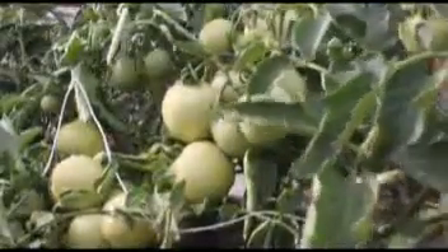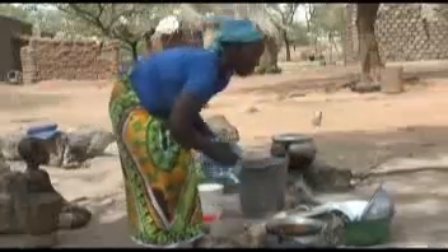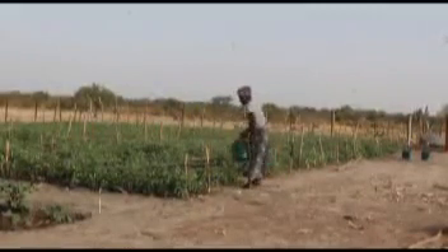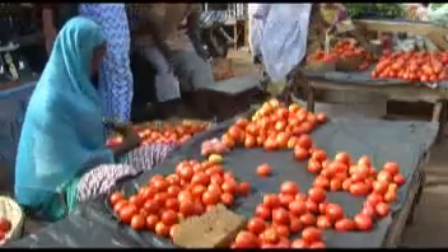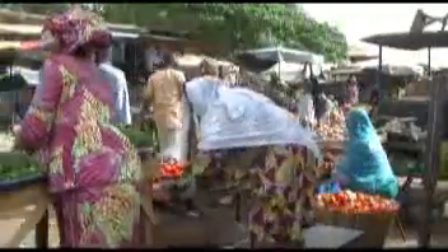Tomatoes are widely grown for their fruits. The nutrient and vitamin content of tomatoes, as well as its various uses, makes tomatoes one of the most used vegetables in human food. In southern Mali, tomatoes are usually grown during the dry season. At harvest, there are lots of fresh tomatoes in the market, but during the lean season, tomatoes become very scarce.